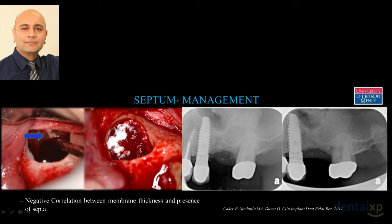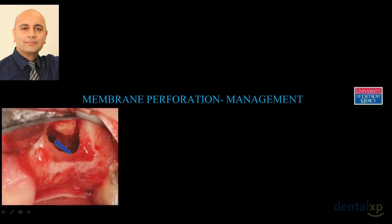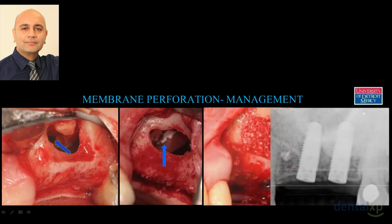When you have a frank perforation — a big tear — this is something we've been doing routinely. It's fairly straightforward: you take a collagen membrane, make sure it takes four to six weeks to resorb, place it, and then it's business as usual — you can graft and place your implant. I won't spend too much time on membrane perforation management because this is well published and fairly routine.